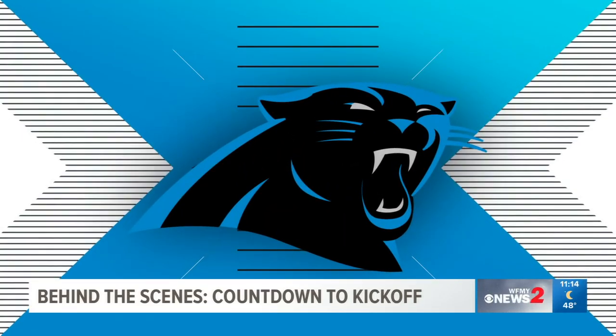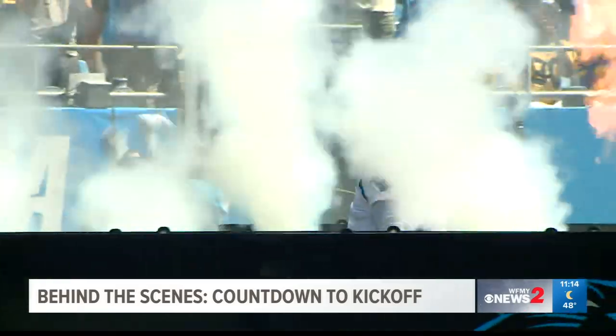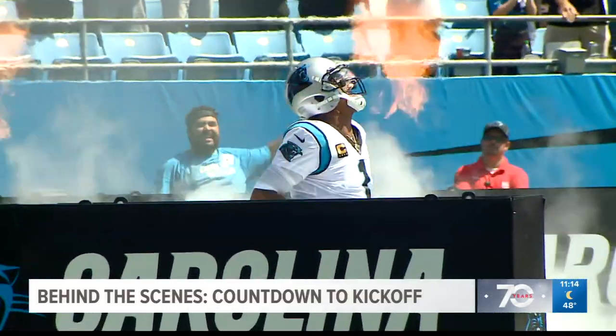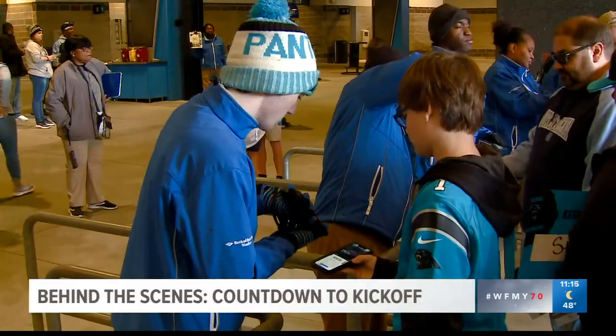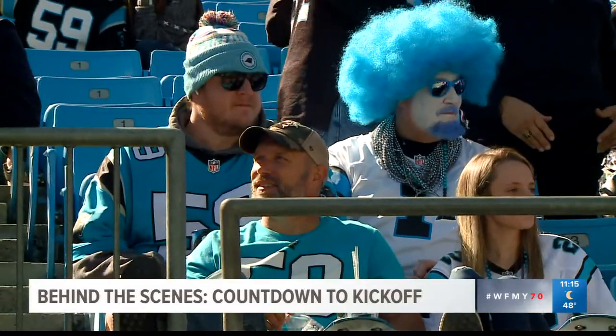WFNY 2's Luke Linden finds out just what makes game day so special. Nothing compares to game day. Carolina Panthers fans fill Bank of America Stadium, find their seats, and anxiously await kickoff.